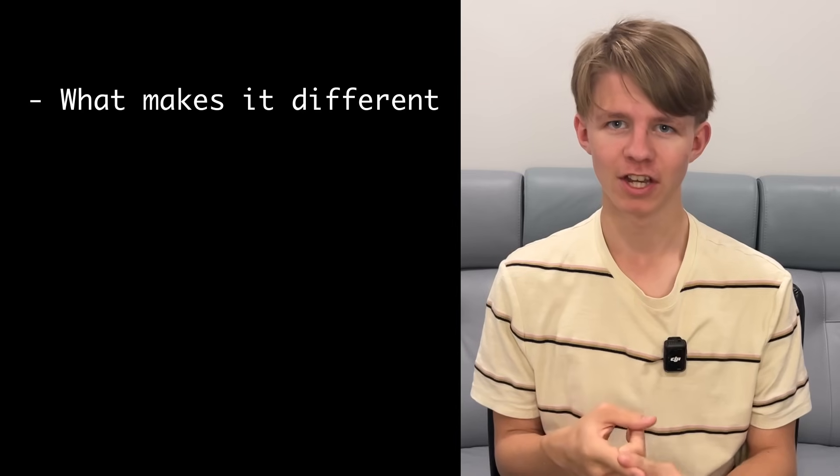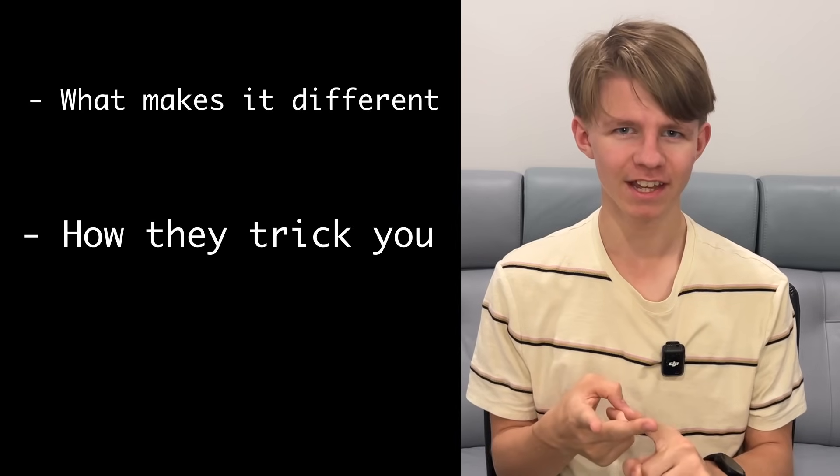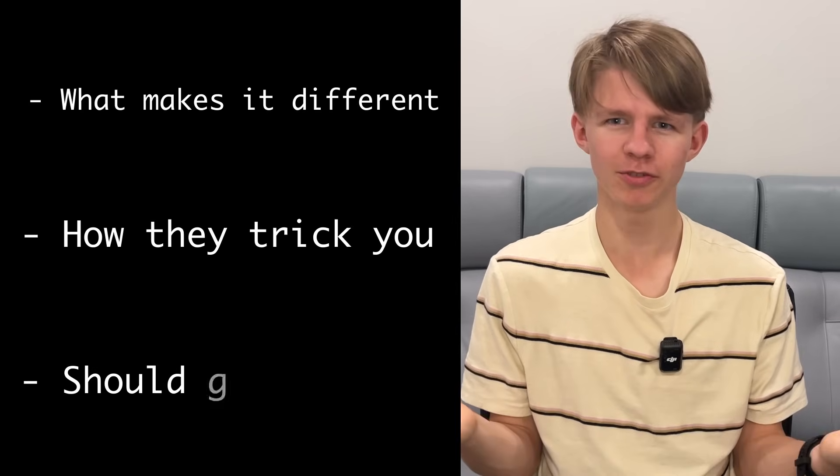So in this video, I'm going to break it down into three sections: what makes Arc different, why they're actually tricking you into using it, and most importantly, should you use it?